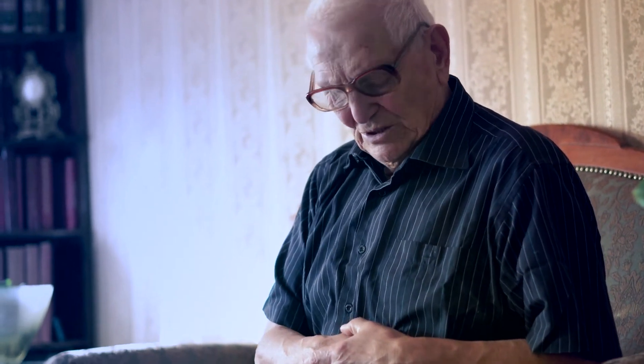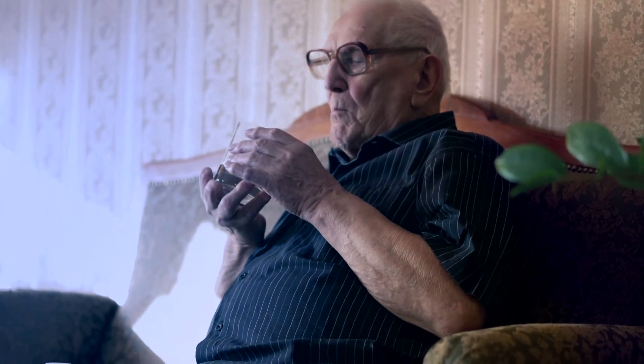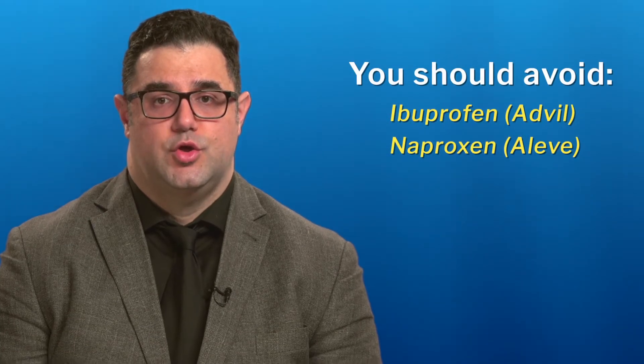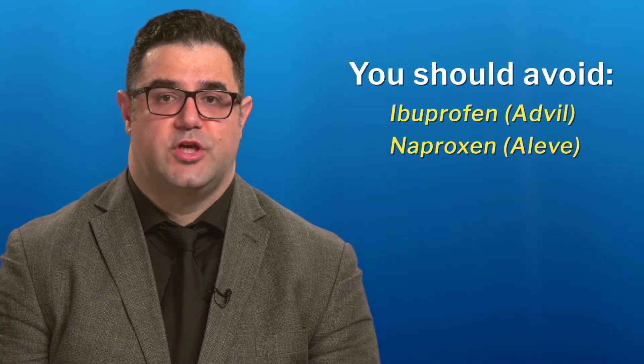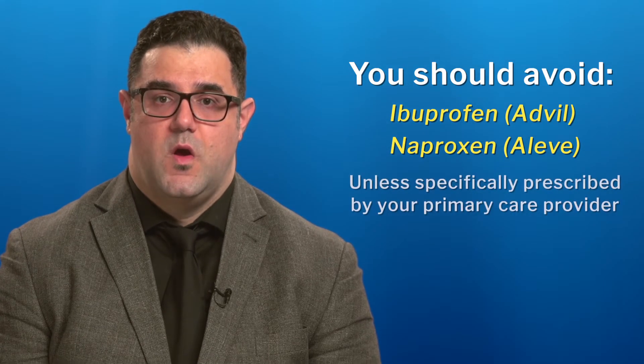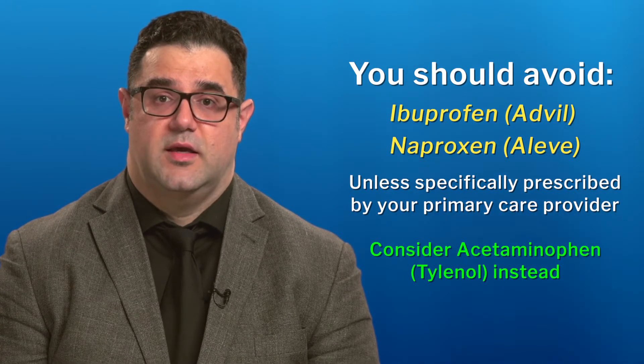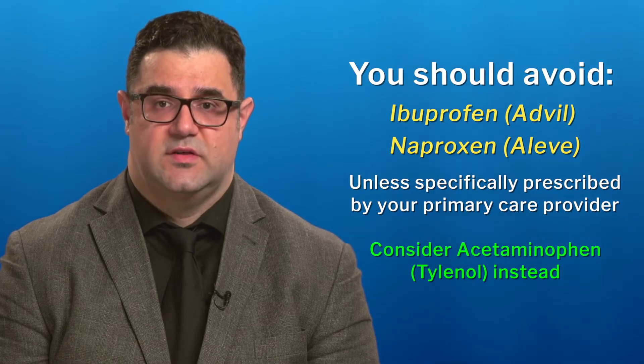If you have a past history of ulcers or stomach bleeds, then a medication to lower the stomach acid, like pantoprazole, also called Tecta, may be prescribed while on the combination of antiplatelet medications. This medication may only need to be continued until the ticagrelor or clopidogrel is stopped — check with your healthcare provider. You should also avoid other drugs which can increase the chance of bleeding, such as ibuprofen or Advil, or naproxen or Aleve, unless your doctor specifically wants you to take them. If you need something for pain, acetaminophen or Tylenol is usually safe to take.